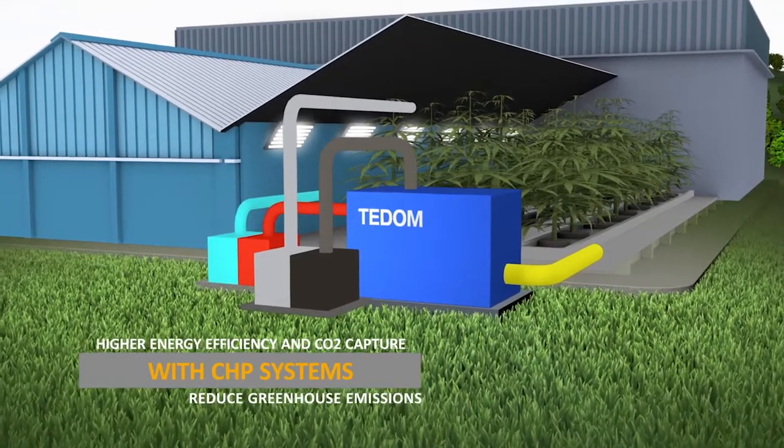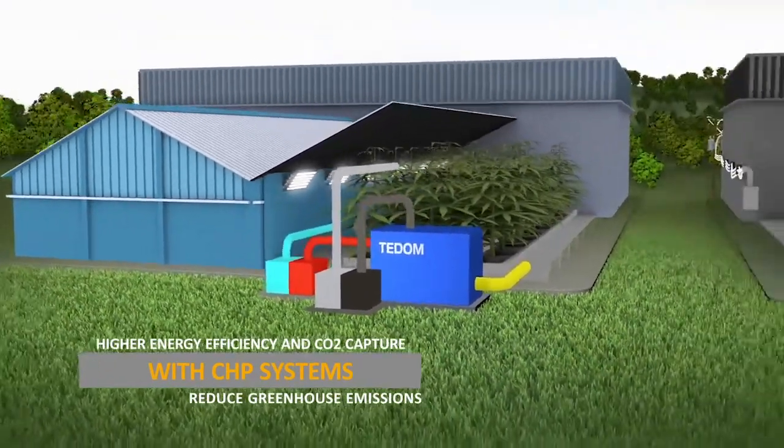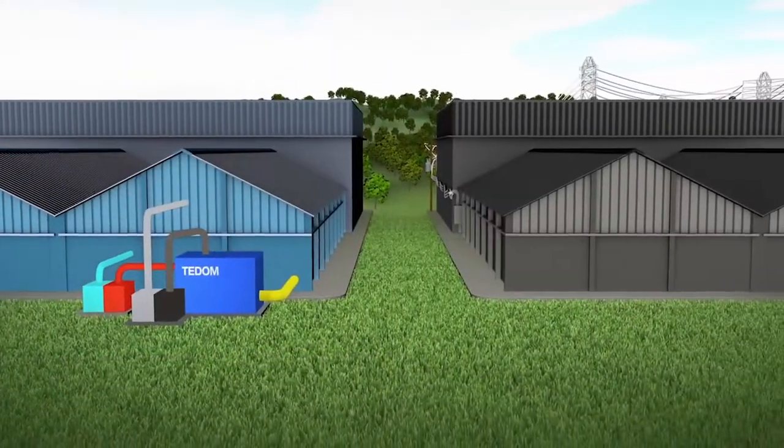Reducing operating expenses from bottled CO2 and accelerating plant growth. By generating your power more efficiently and capturing CO2, you will reduce your carbon footprint.